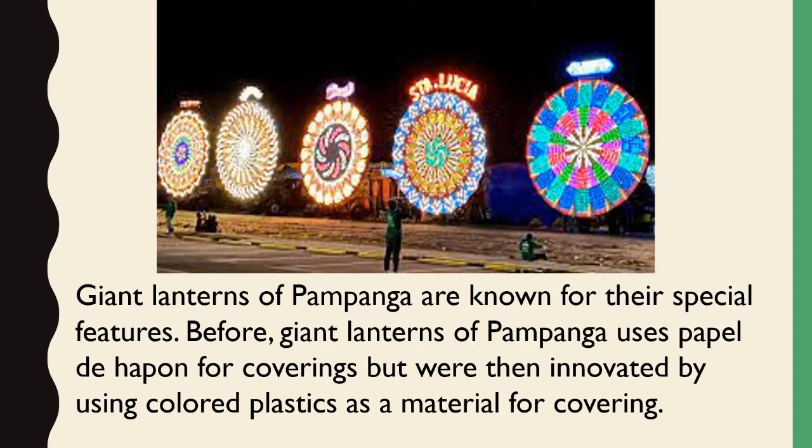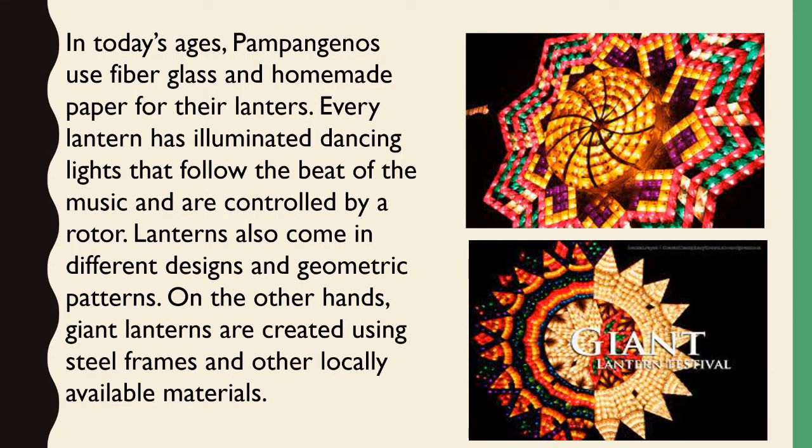Giant lanterns of Pampanga are known for their special features. Before, they used parol na hapon for coverings, but were then innovated by using colored plastics. In today's age, Pampangenos use fiberglass and homemade paper for their lanterns. Every lantern has illuminated dancing lights that follow the beat of the music and are controlled by a rotor. Lanterns also come in different designs and geometric patterns, and are created using steel frames and other locally available materials.